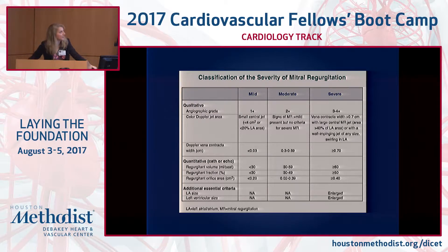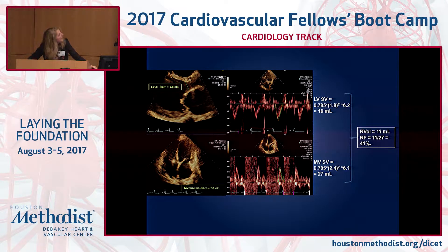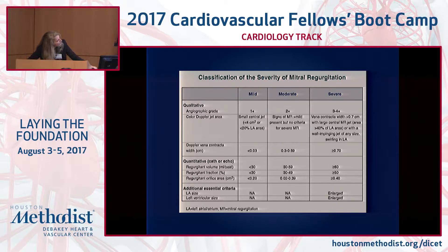For more precise quantification, we're measuring the left ventricular outflow tract diameter and the mitral annulus diameter, then measuring flow at those locations. This allows us to calculate a stroke volume at the LVOT — only 16 mL, which is terrible, essentially a cardiac output less than 2. Her mitral valve stroke volume is 27 mL. We subtract 16 from 27 and divide by 27, giving a regurgitant volume of only 11 mL, but a regurgitant fraction of 41%. The regurgitant volume doesn't fit the moderate range in the guidelines, but the regurgitant fraction does — falling between 30 and 49 percent.